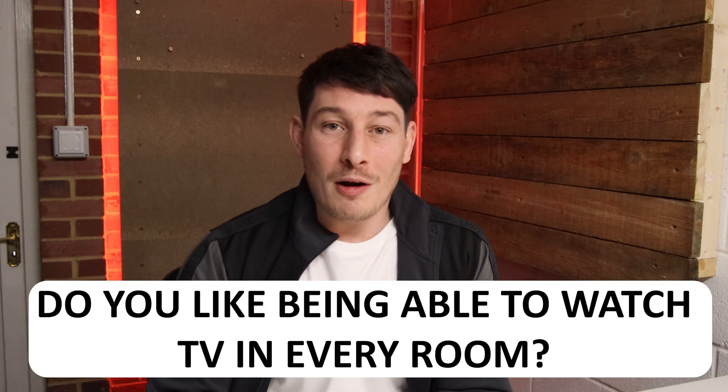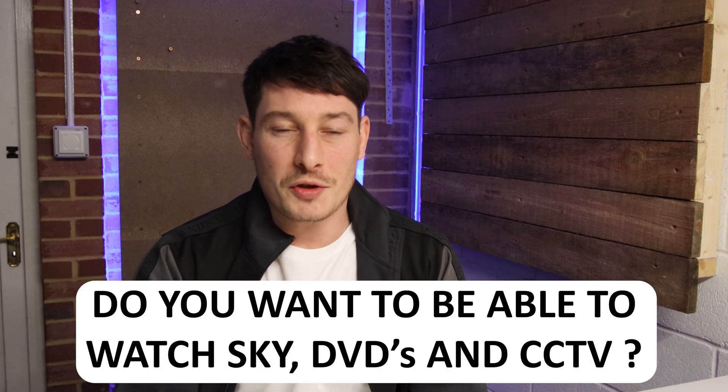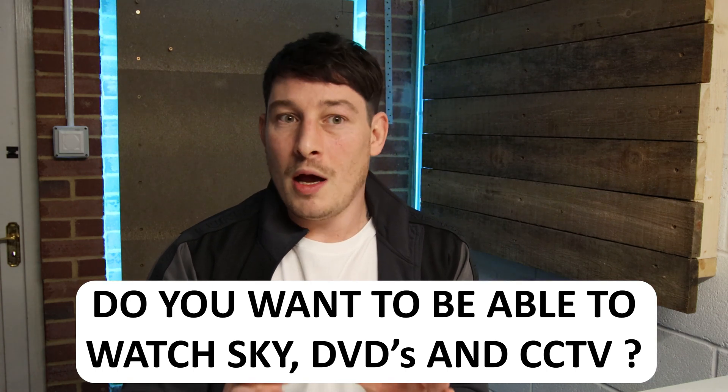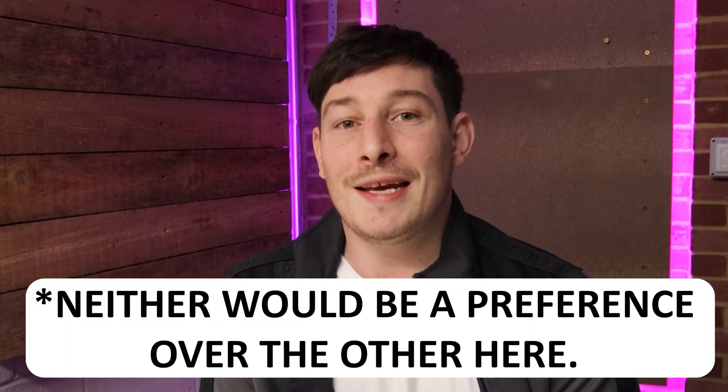This is how I would introduce the two systems, and if the client wanted to hear more I'd ask them two questions. First: do you like the convenience of being able to watch TV in pretty much any room? And if yes, second: do you like the idea of being able to watch streaming services, Sky, DVDs, your CCTV cameras, etc. in every room? Usually the answer to both is yes — and if so, Control 4 is definitely the better solution for that kind of video distribution. If the client wasn't bothered and was happy with individual TVs with their own built-in streaming services, then Loxone might be sufficient and you wouldn't need to rely on Control 4.